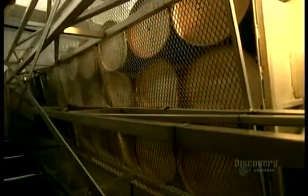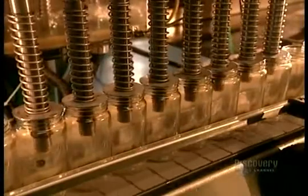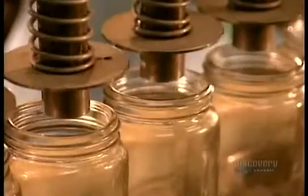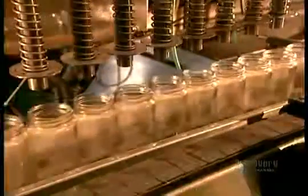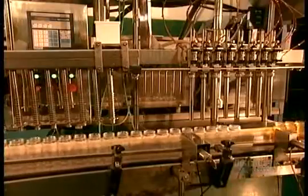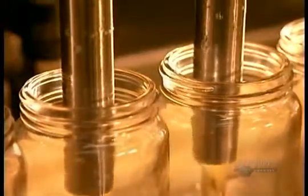Then when the orders come in, they return it to its original liquid form by heating it to 130 degrees Fahrenheit. They vacuum clean the jars, then fill them.